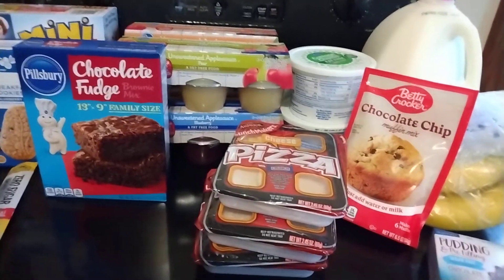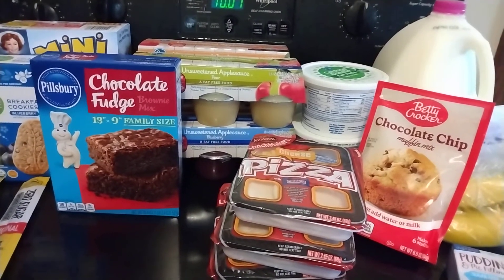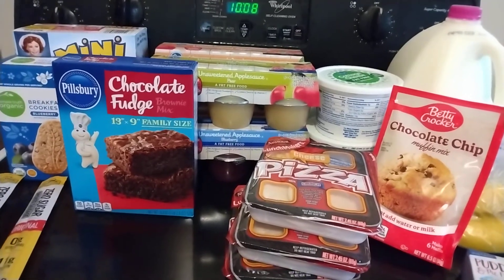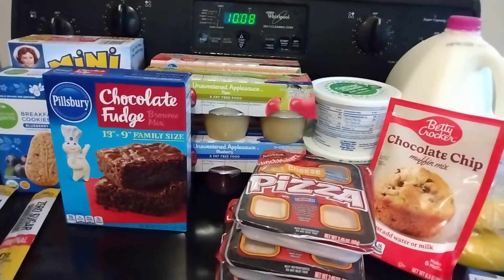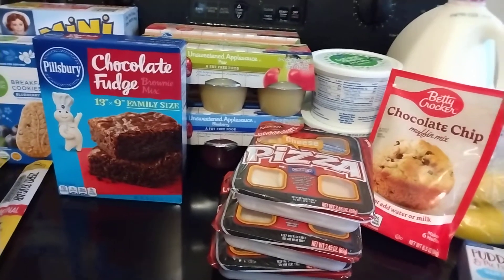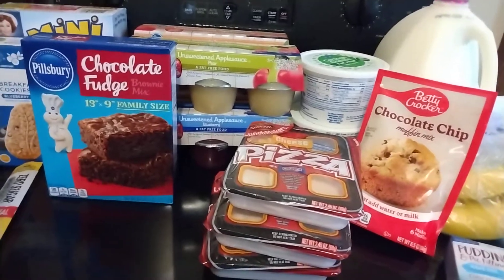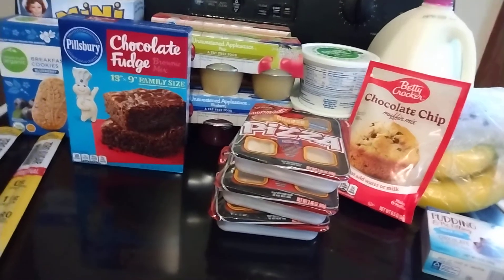That's my small Kroger haul. Thank you so much for watching — likes and comments are always appreciated. Please subscribe to see more hauls and recipes. Once I get everything settled I'll be doing more recipe videos. Let me know if you're interested in a house tour — probably another week or two. My husband thinks two weeks, my daughter says three weeks, so we'll see. Thanks for watching and have a great weekend! Bye!